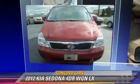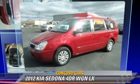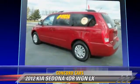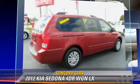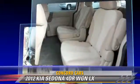The 2012 Kia Sedona LX, powered by a 3.5-liter V6 engine with an automatic transmission. This vehicle, with fewer than 25,000 miles on the odometer, gets up to 25 miles per gallon.